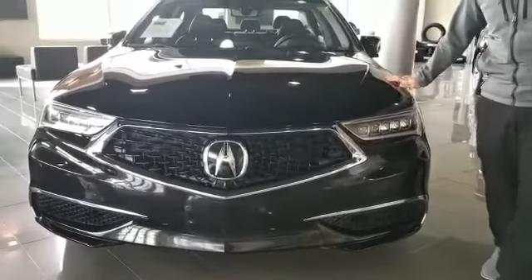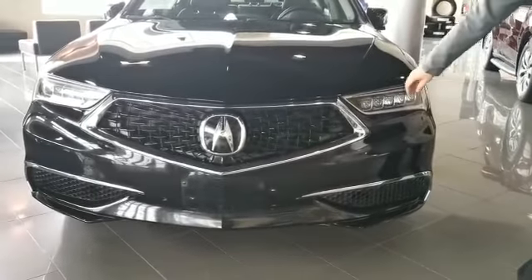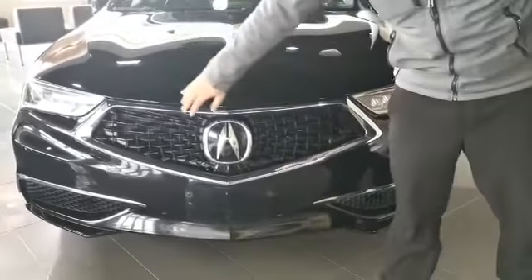This vehicle will come with a 2.4 inline four engine — lots of fun and very good on gas at the same time. It also comes with dual LED headlights and the diamond pentagon grille too.